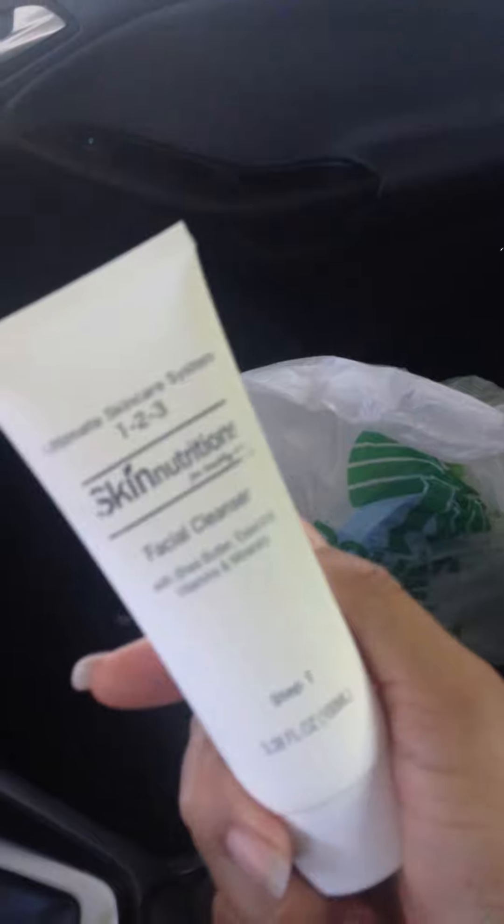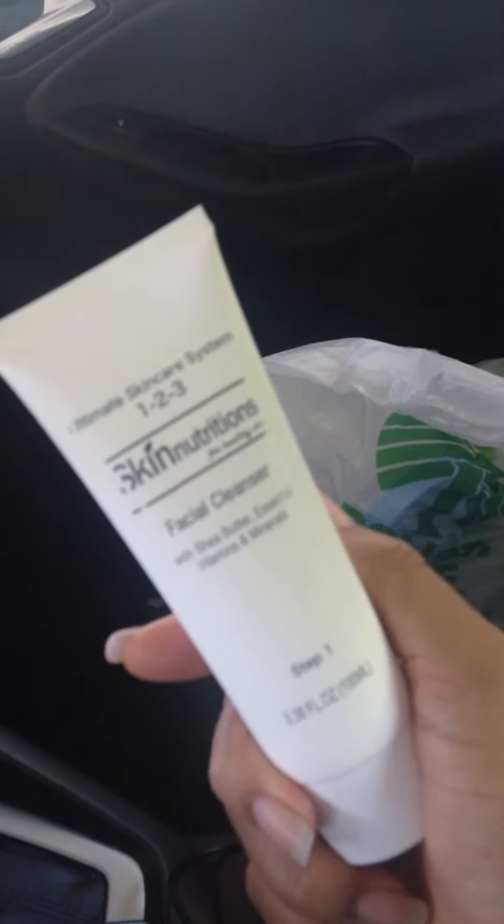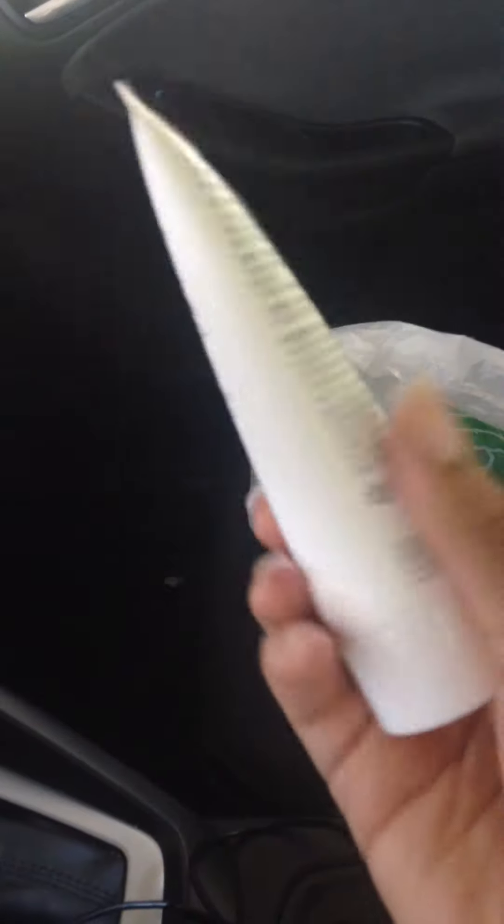I hauled these yesterday and they're the Skin Nutrient Facial Cleansers. So this is step one of the three-step system that is in the Dollar Tree. Like most ladies during the weekends when I have some downtime, I go through and do my facials and everything. So I got myself a pedicure last night and then decided to do my facial with my mask, and then I was like, I'm going to try that new facial cleanser.